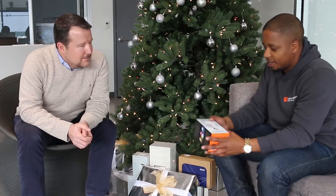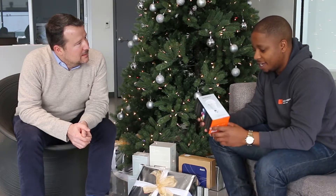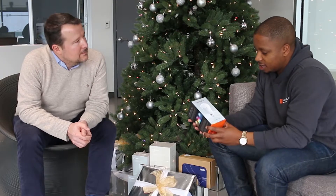Here we have an LED RGB light. It's LED, which is going to be a lot more energy-efficient than using a normal halogen or incandescent light. But it's also RGB, which means red, green, blue — and essentially what that means is that this light can be any color that you want.